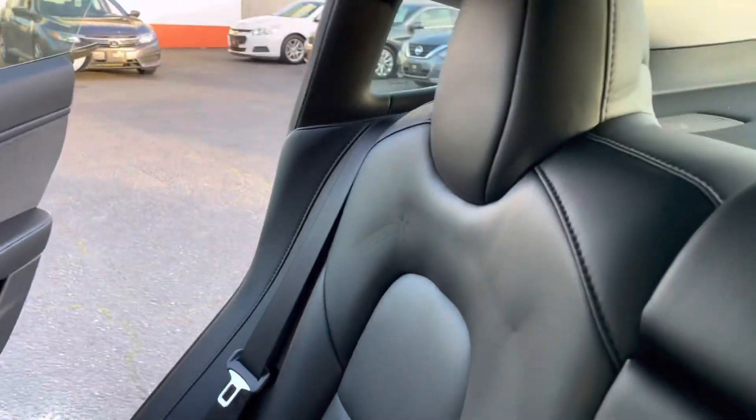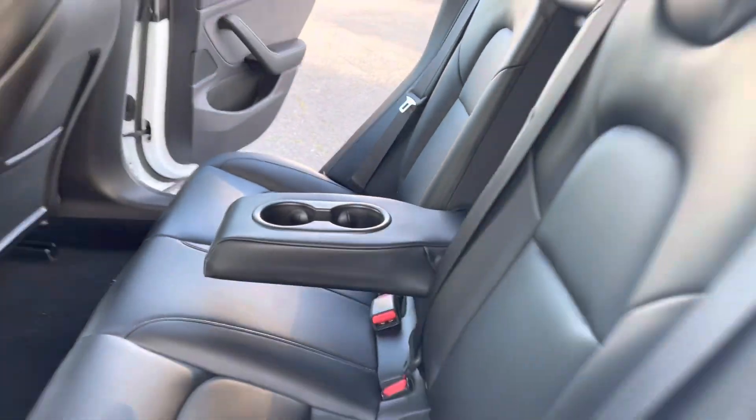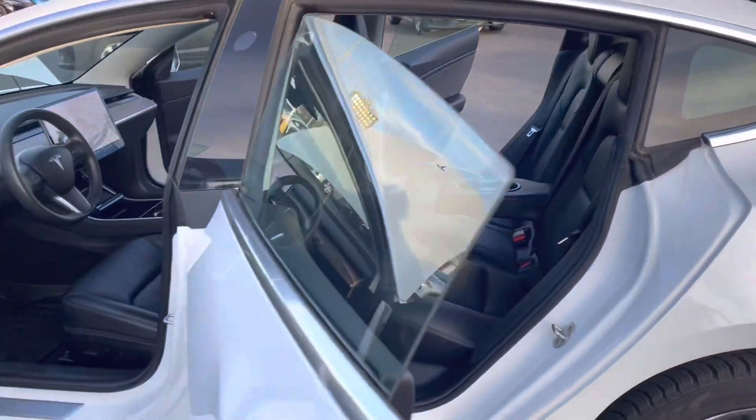Back here in the rear, and if there's only two passengers, you have an armrest that folds down to really define the passenger's personal space.